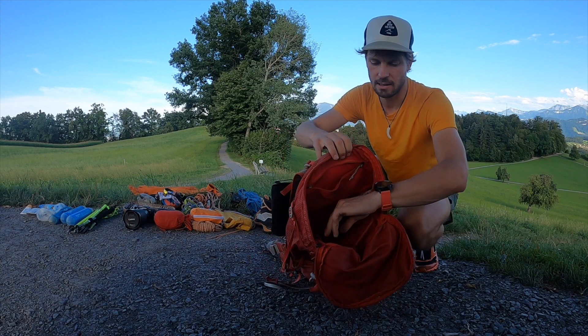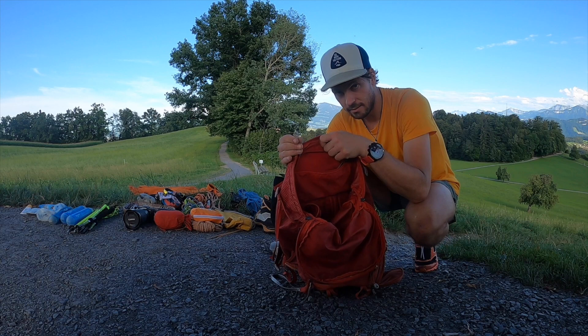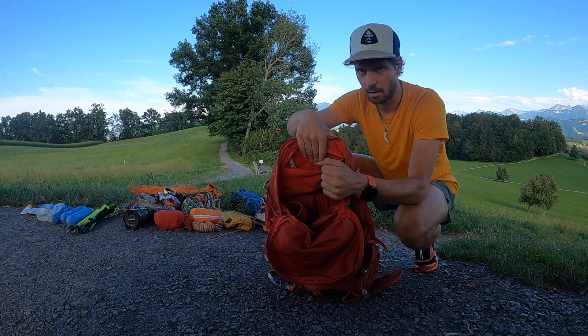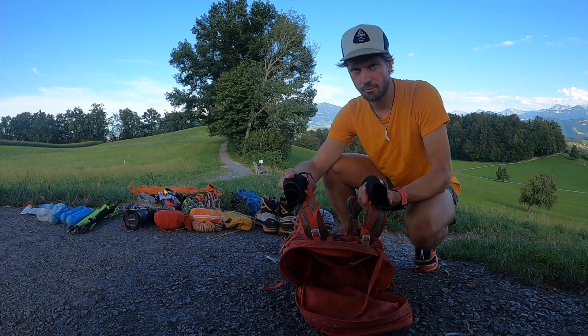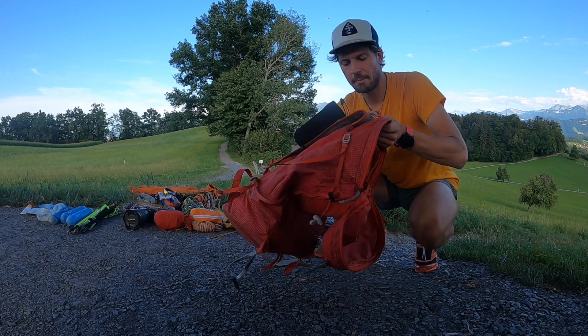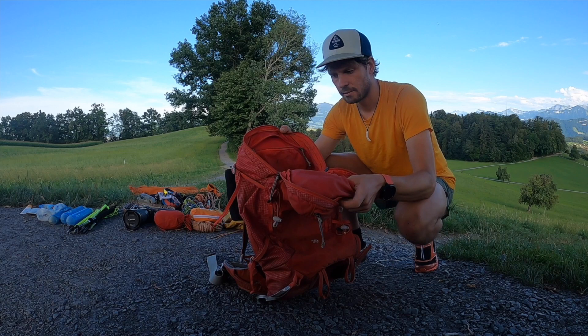Ansonsten ist das eigentlich ein Skitouren-Rucksack mit einem extra Fach für die Sonde und die Schaufel, und einem Innenfach mit Schlüssel – immer den Schlüssel anhängen. Kleine Anekdote: Letztes Mal habe ich zwei Franzosen am Matterhorn getroffen, die das nicht gemacht haben und ihren Schlüssel verloren haben. Deswegen: Schlüssel immer anhängen. Platz für Sonnencreme, Riegel und so weiter. Vorne habe ich zwei Soft-Flask-Halterungen montiert. Man kann den Rucksack beim Laufen drehen und hat von hinten einen Eingriff ins Hauptfach.